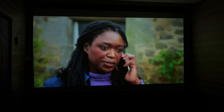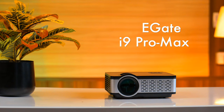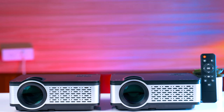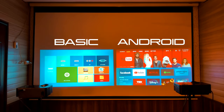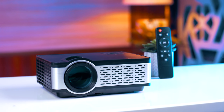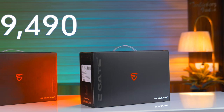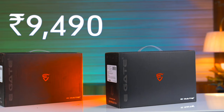Its picture quality is amazingly good. This is the eGate i9 Pro Max Full HD Projector, which comes in two variants — one basic and the other Android. At this price, it offers great value for money.